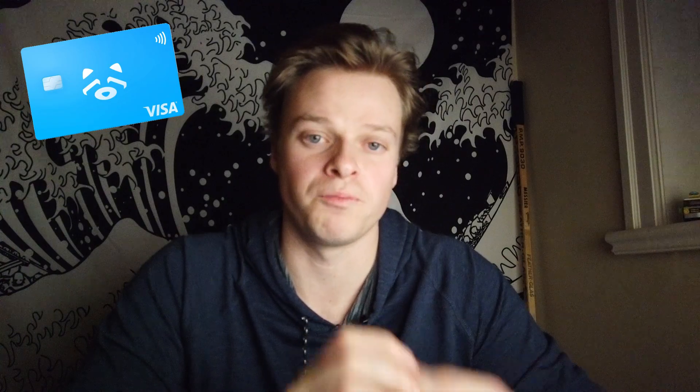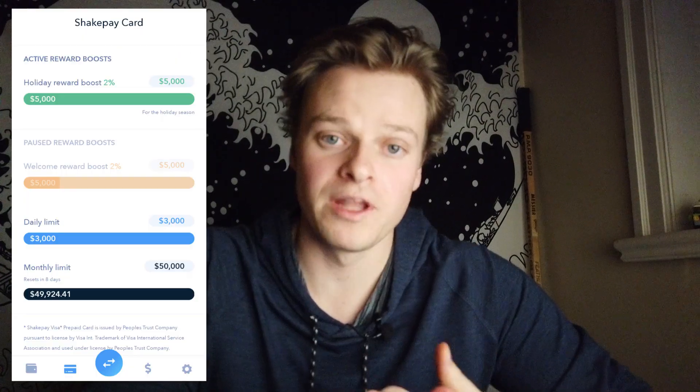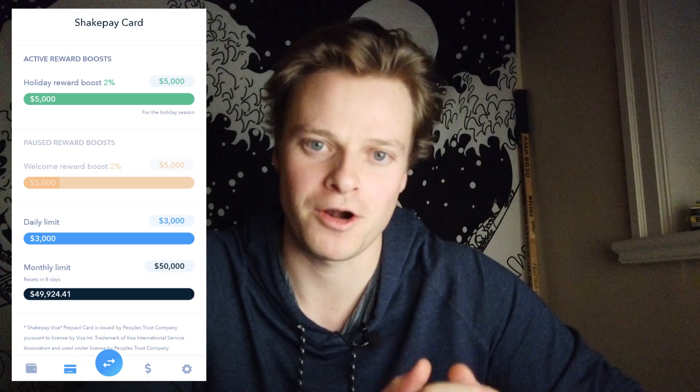So details about the card. It is a Visa debit card, so this means you can only spend what you've put on the card — it's kind of like a reloadable card, similar to Koho, MoGo, or Crypto.com's. There's no credit application necessary, no credit check, no income verification. It's simply just use it as a debit card. Currently it's not a physical card — it's only available through Apple Pay or Google Pay. There are limits: you can only spend $3,000 per day or $50,000 per month.